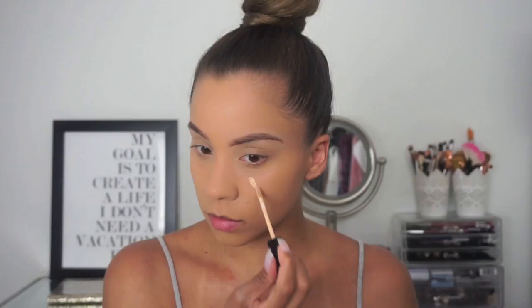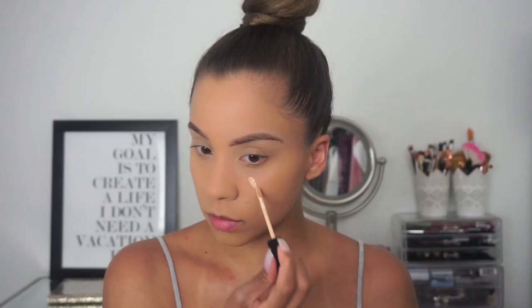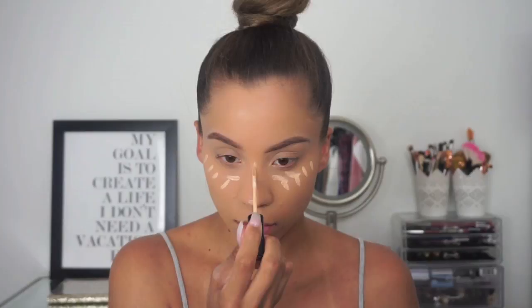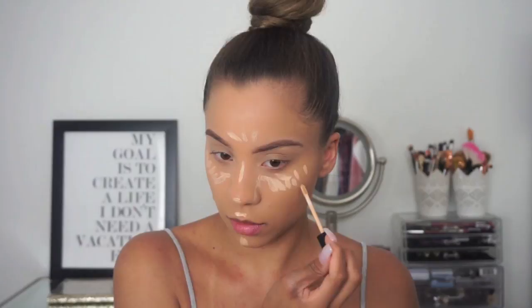For concealer I wanted something that still highlighted and concealed my dark circles since they're still peeking through, so I'm using just a little bit of this NYX concealer — a little goes a long way and it's definitely full coverage. Then I'm going to contour using cream, because using cream and then setting with powder makes the contour stay longer.